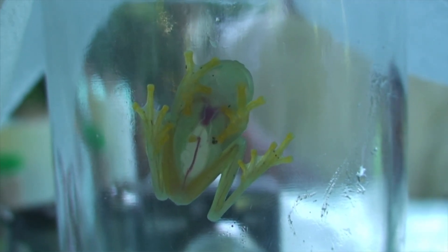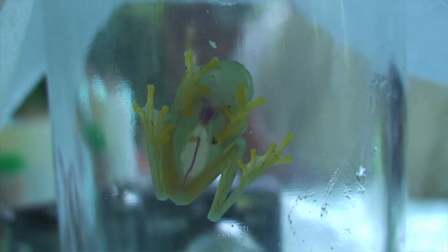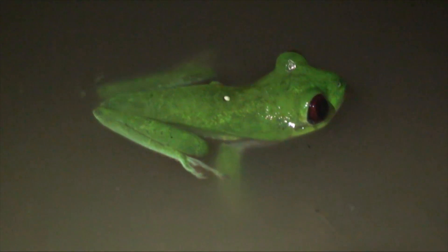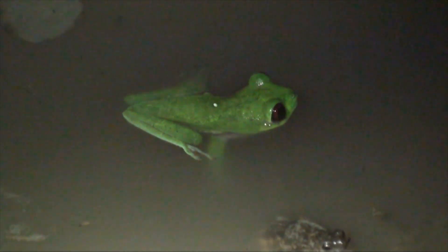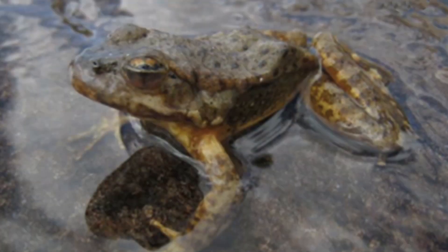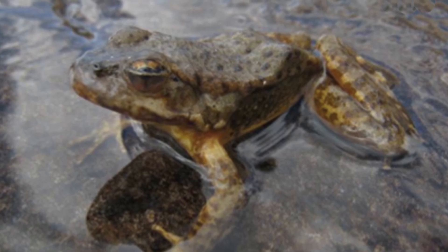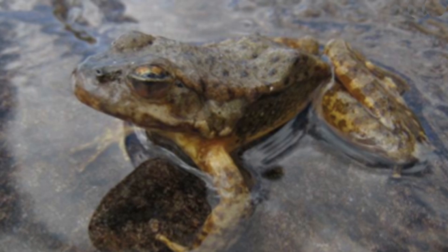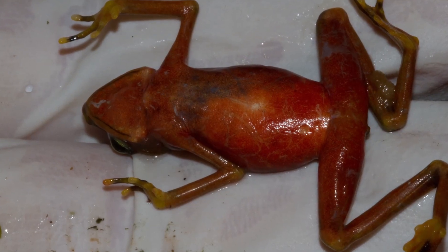Amphibians breathe through their skin. Many don't even have lungs — they breathe right through their skin, underwater and on land. They exchange electrolytes through their skin, so their skin is a really important organ. What this fungus does is basically disrupt that organ completely, spreading over the entire skin and causing complete skin dysfunction, which eventually leads to mortality.